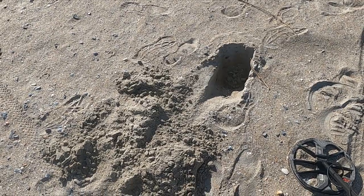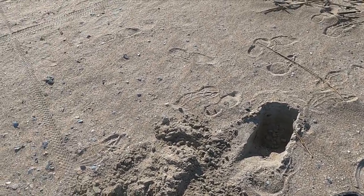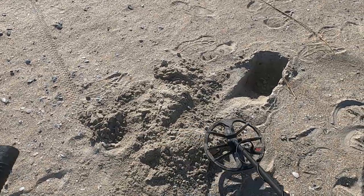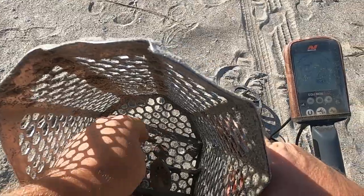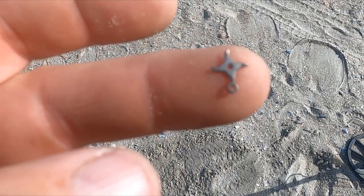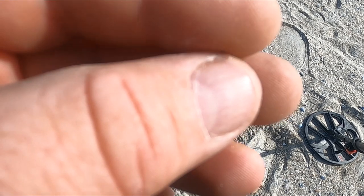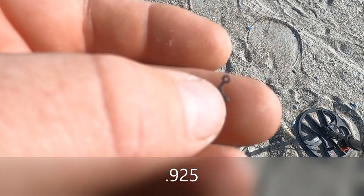Okay, Tybee day two. I'm hopeful the day goes as good as yesterday, but I feel like I hit a lot of the good spots already, and it's high tide right now — not low tide. So for now, doing some dry sanding. Looks like I got a high tone here, probably a quarter — first target. Yep, that's a quarter. Look at that little thing — that's definitely jewelry, coming up an eight, really kind of looks silver. It's crazy how small the things you can pick up with this Equinox.